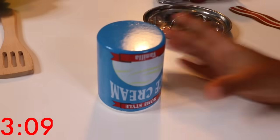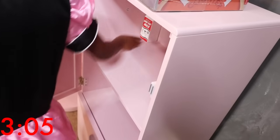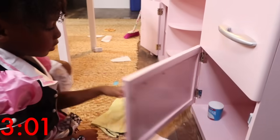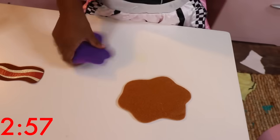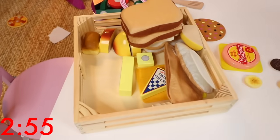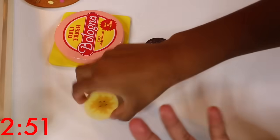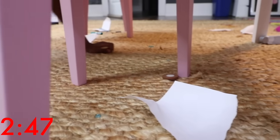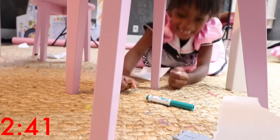She gets the milk and the ice cream, and she puts the milk in the fridge and the ice cream in her freezer. Good job! She gets the peanut butter and jelly, and the little cookies. Oh, there's one more under the table! She got it!